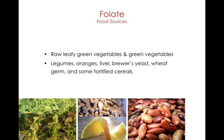Sources of folate include raw leafy green vegetables and other green vegetables — remember 'foliage' to help recall folate. Also legumes and oranges.